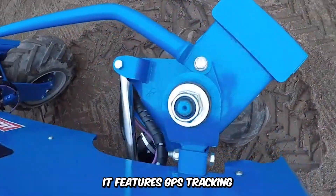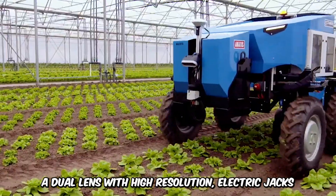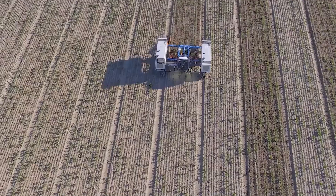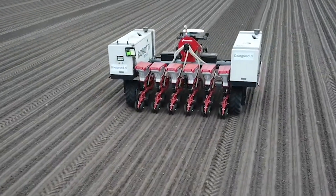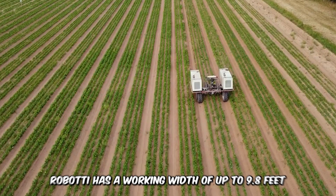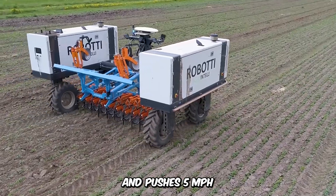It features GPS tracking, a dual lens with high resolution, electrical jacks, and a battery that lasts up to 7 hours and 30 minutes. This machine is the Roboti 150D, an autonomous implement carrier and multi-purpose machine. It is equipped with a tilling machine, inter-row cultivation units, precision seeding equipment, mowers, and sprayers. Roboti has a working width of up to 9.8 feet, pushes 5 mph, has a payload capacity of about 75 tons, and can be controlled remotely with a tablet.